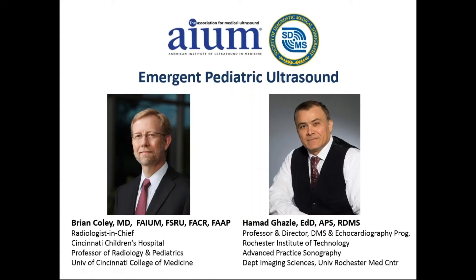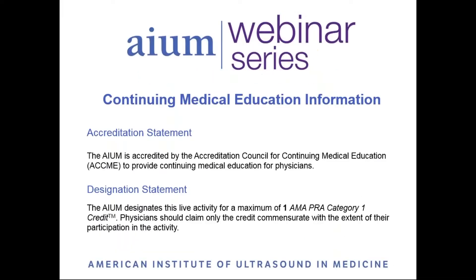Good evening, everyone. Welcome to this webinar on Emergent Pediatric Ultrasound, presented by Dr. Brian Coley and Dr. Hamad Ghazli. The AIUM is pleased to present this event in collaboration with the Society of Diagnostic Medical Sonography. The AIUM is accredited by the ACCME, and this webinar is designated for one AMA PRA Category 1 credit.